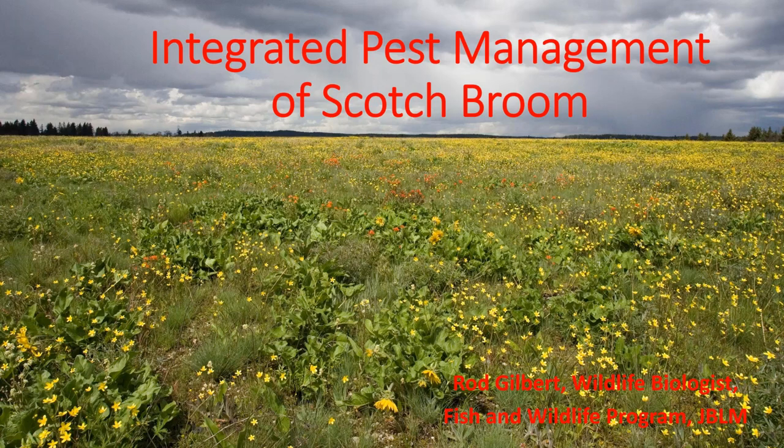The picture you see on the screen right now is one of our nicest prairies. As you can see, there's not a single scotch broom plant in sight, and you're looking across probably several hundred acres there. It's just really gorgeous prairie. But it's in the artillery impact area, which burns every year, and fire kills broom very effectively.